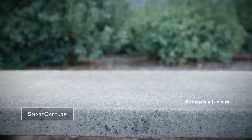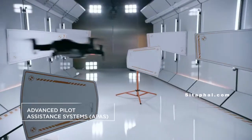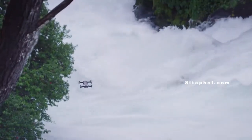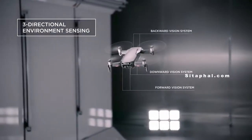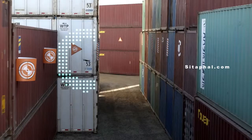The Mavic Air is easier than ever to fly. The new APAS system allows the Mavic Air to detect obstructions in real time and fly around them without stopping. Multiple environment sensing cameras ensure the safety of the Mavic Air while flying. With front and back obstacle avoidance sensors, the Mavic Air sees more obstructions faster.